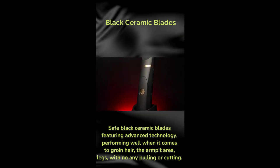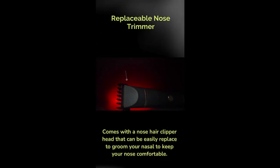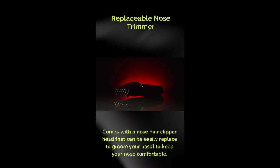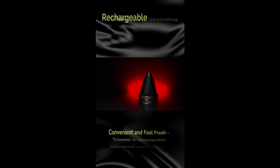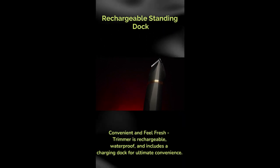With no pulling or cutting, the replaceable nose trimmer comes with a nose hair clipper head that can be easily replaced to groom your nasal hair, keeping your nose comfortable. The trimmer is rechargeable and includes a convenient standing charging dock.